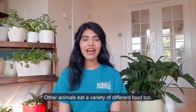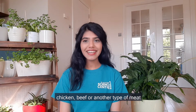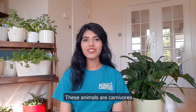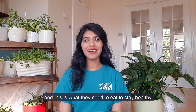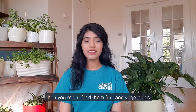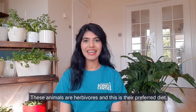Other animals eat a variety of different food too. If you have a pet dog or cat, you might feed them chicken, beef or another type of meat. These animals are carnivores and this is what they need to eat to stay healthy. If you have a rabbit or guinea pig, then you might feed them fruit and vegetables. These animals are herbivores and this is their preferred diet.